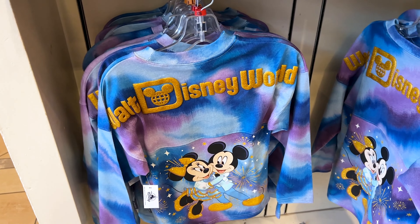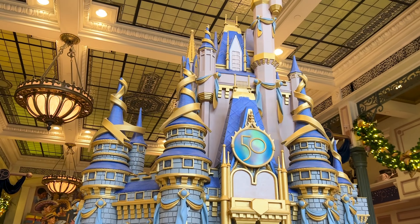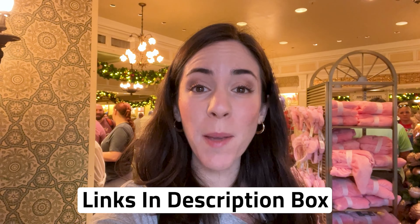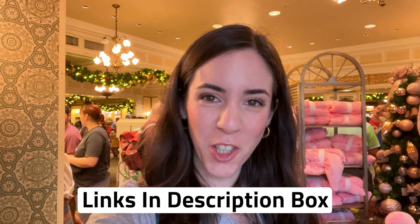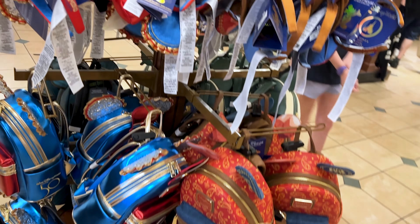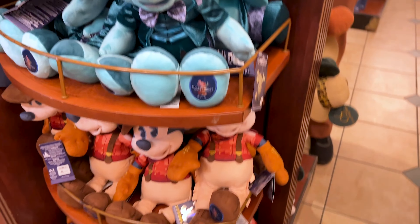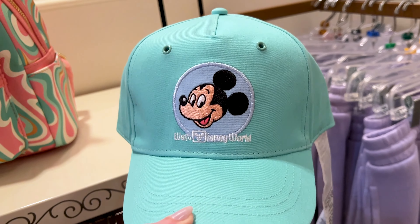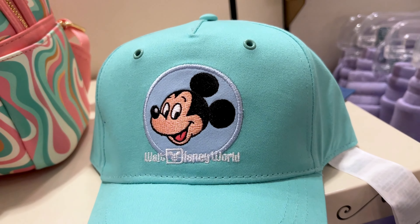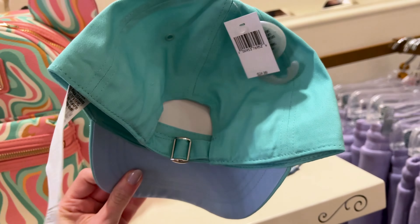They also have spirit jerseys for kids for $70. By the way, any merch items shown in this video that are also available on shopDisney.com will be linked down below in the description box. For $25, they have an adorable baseball hat with a Mickey patch at the front — Walt Disney World — in a retro collection style with a pretty blue color.